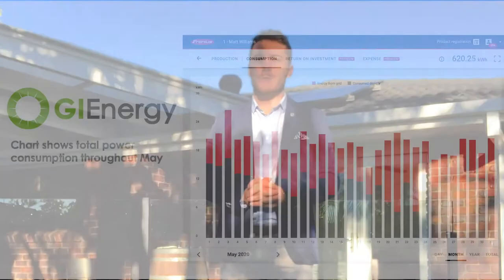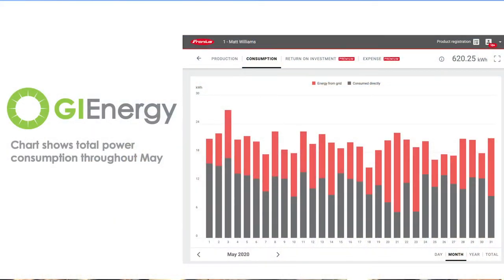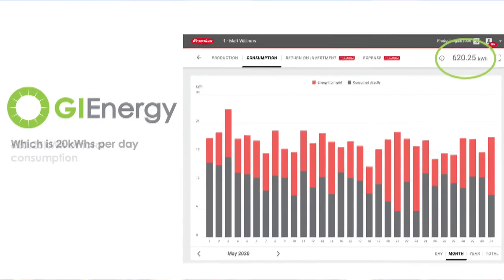We've gone from using an average of about 17 kilowatt hours a day up to now around 21 to 22 kilowatt hours a day in winter. A lot of that power will be through hot water — obviously with having a bath each evening with my daughter, and then myself and my partner with showers, washing up and other bits and pieces.